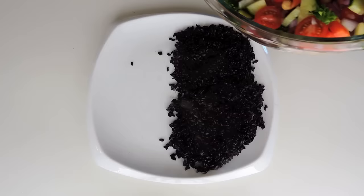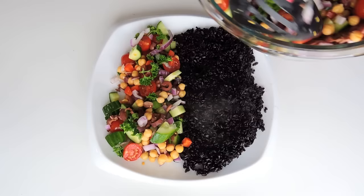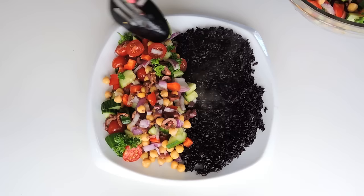For lunch I'm enjoying my Mediterranean chopped salad with some black rice. If you guys haven't tried black rice yet, definitely put it on your grocery list because it is very good for you and packed full of antioxidants and nutrients. I of course gave myself a large helping of both of these items.